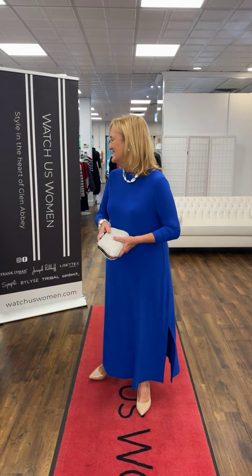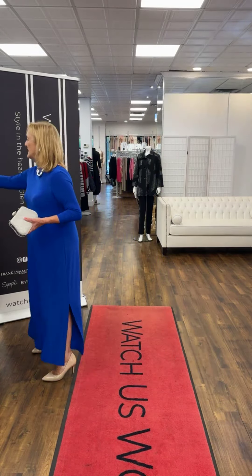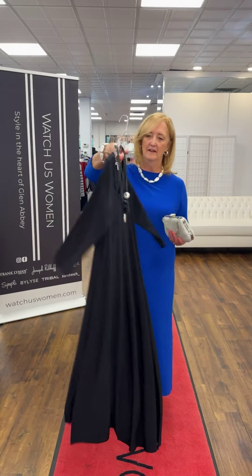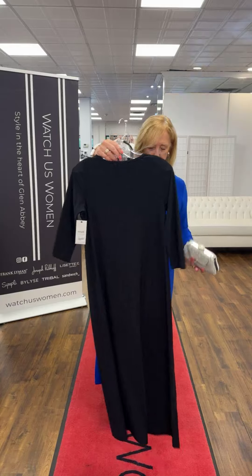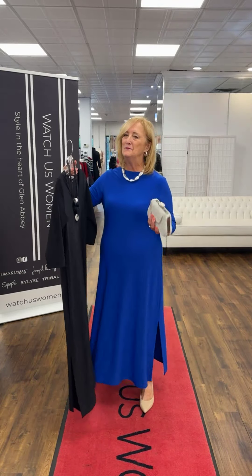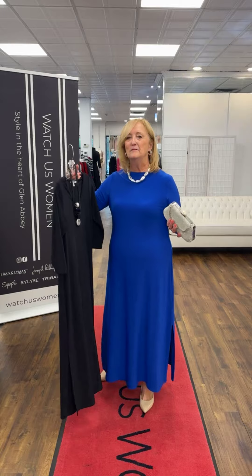If you are sometimes a 2X or a 20 or an 18, you'll find in Simply you're actually a 14 or 16 sometimes. The dress also comes in black — very elegant to wear, very simple with a nice little side slit.